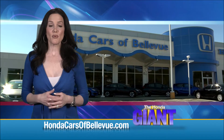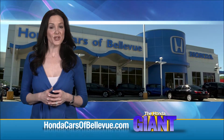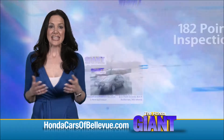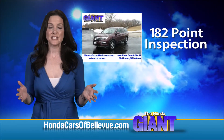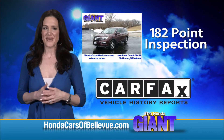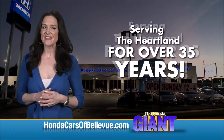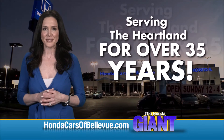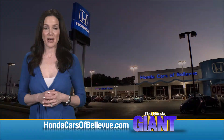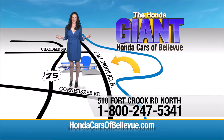For Nebraska's largest selection of Honda certified pre-owned vehicles, go to hondacarsofbellevue.com. Each has passed a rigorous 182-point inspection, is up to date on maintenance, and comes with a Carfax history report. Serving the heartland for over 35 years, one happy Honda customer at a time — Honda Cars of Bellevue, one small step off Kennedy Freeway, one giant Honda savings store.